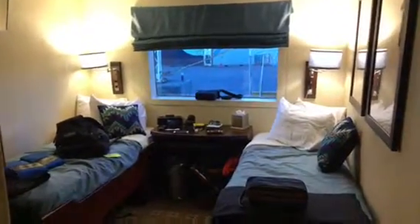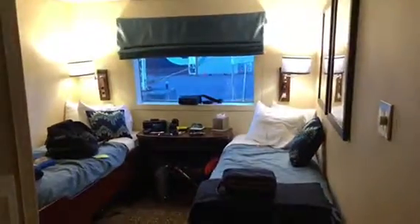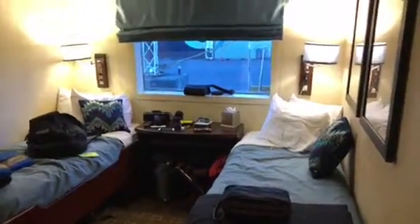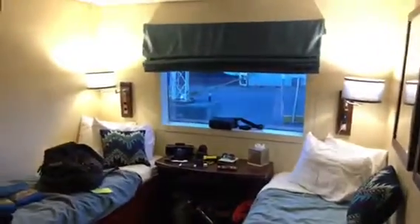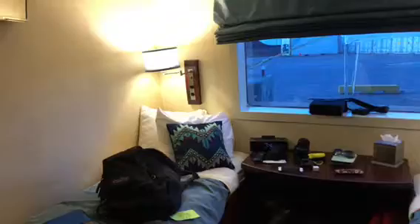This is our Uncruise ship stateroom going through the Panama Canal to Costa Rica. It's so much bigger than the ship we were on in Alaska — the stateroom is huge by comparison. We have a closet and drawer area, there's the sink, and then of course the bathroom — it's huge!